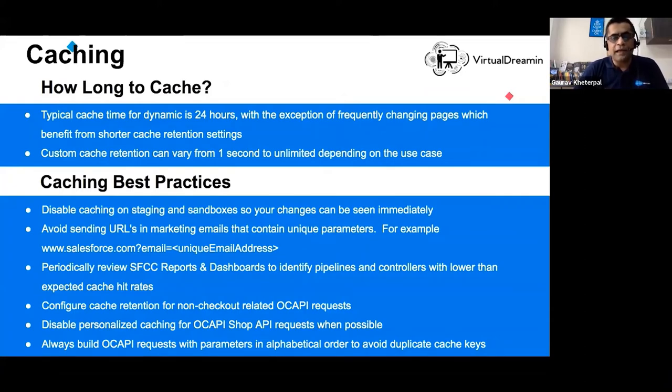It's very important to understand clearly what to cache, what not to cache, and how long to cache. In a B2C commerce system, the cache time is typically 24 hours, with the exception of frequently changing pages. Custom cache could be as little as one second, but that would put a serious toll on your site. As an architect, you need to think through, run tests, do AB testing, and determine the right caching parameters. Best practice: always disable caching during development and testing cycles to get the latest data.